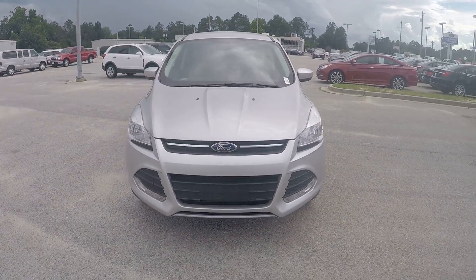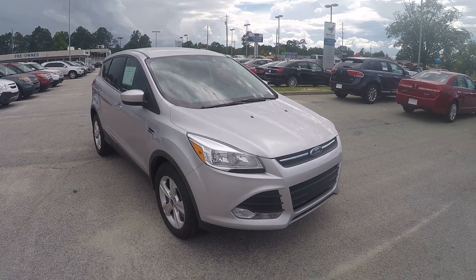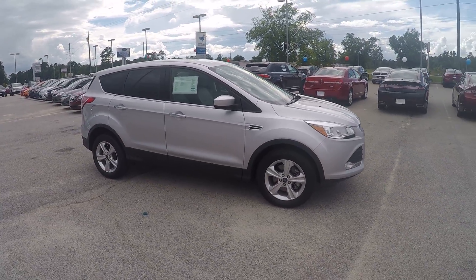Hey Ms. Barber, this is Brandon over at JC Lewis Ford in Statesboro. I just wanted to give you your first look at this 2015 Ford Escape.